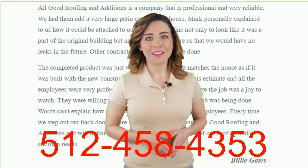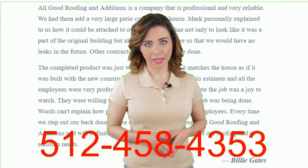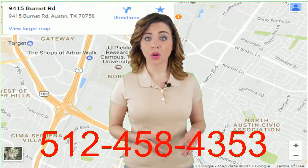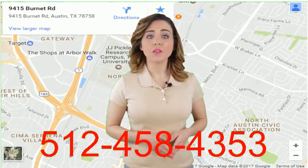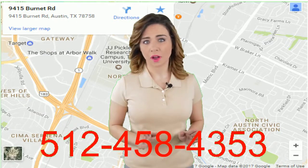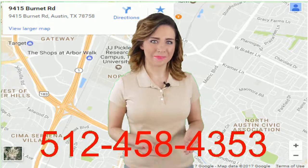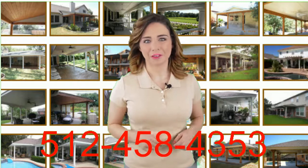Perhaps best of all, All Good Roofing and Additions is a locally owned and operated company. This means we are close by to assist you before, during, and after your patio cover is complete. Whether you want a brand new patio cover or you wish to improve an existing patio area, All Good Roofing and Additions of Austin, Texas is a company you can count on.